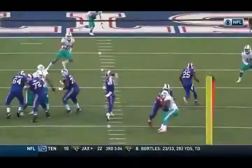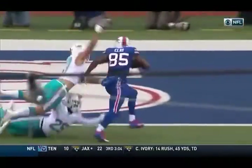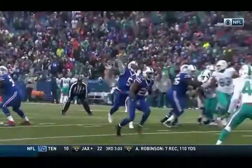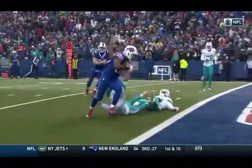Charles Clay — now this is his 5th catch on the day. Tyrod Taylor putting it right in between three defenders. As the collision happens, Clay spins off and is able to get into the end zone, making this back to a one-possession game.